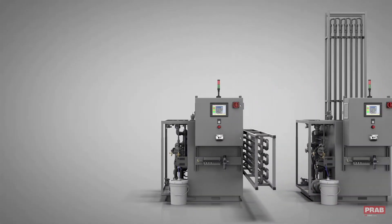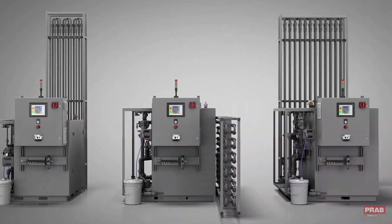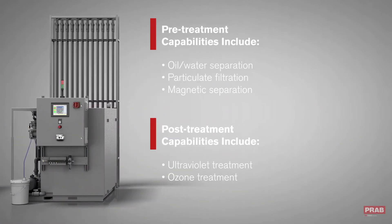Made in the USA, the systems are turnkey and modular. They are fully assembled, tested, ready to install, and skid-mounted to facilitate transport via forklift. Modular pre-treatment and post-treatment systems can be added to further optimize your process.